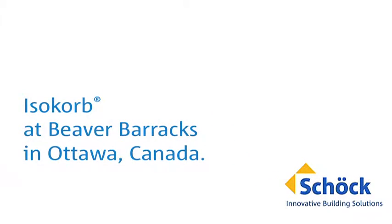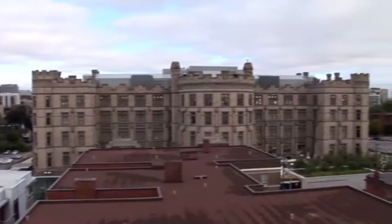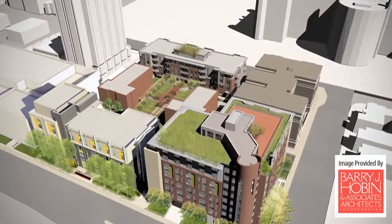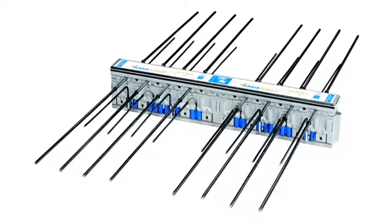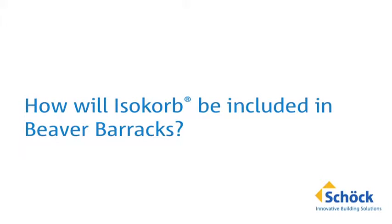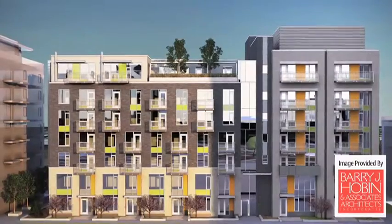Beaver Barracks is a highly energy-efficient rental housing project in Ottawa, located in one of the most sustainable housing communities in the city. It is one of the first Canadian projects to use Isocorb, a heat-insulating load-bearing element for thermal breaks. Isocorb is included in the project's construction to improve energy efficiency.